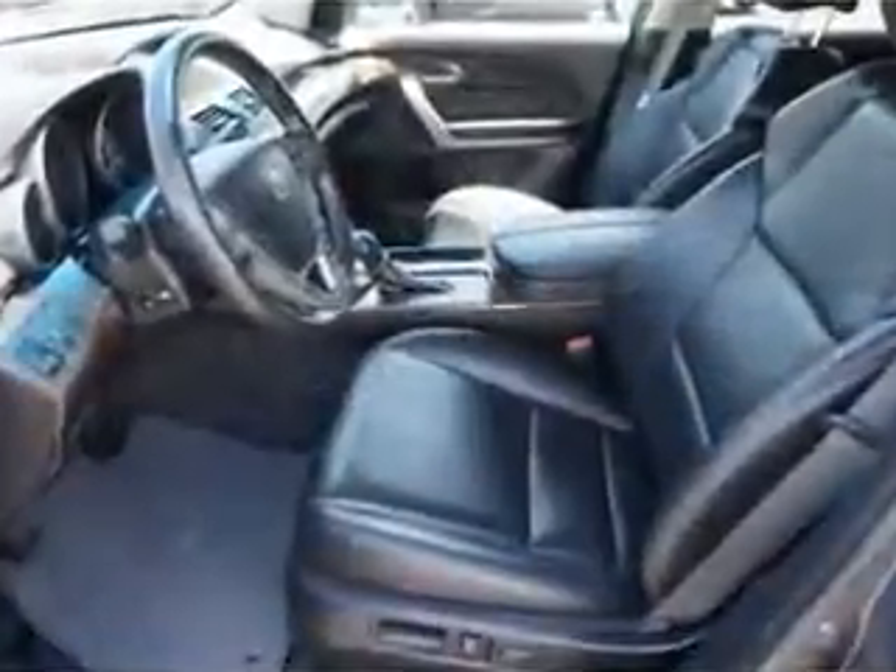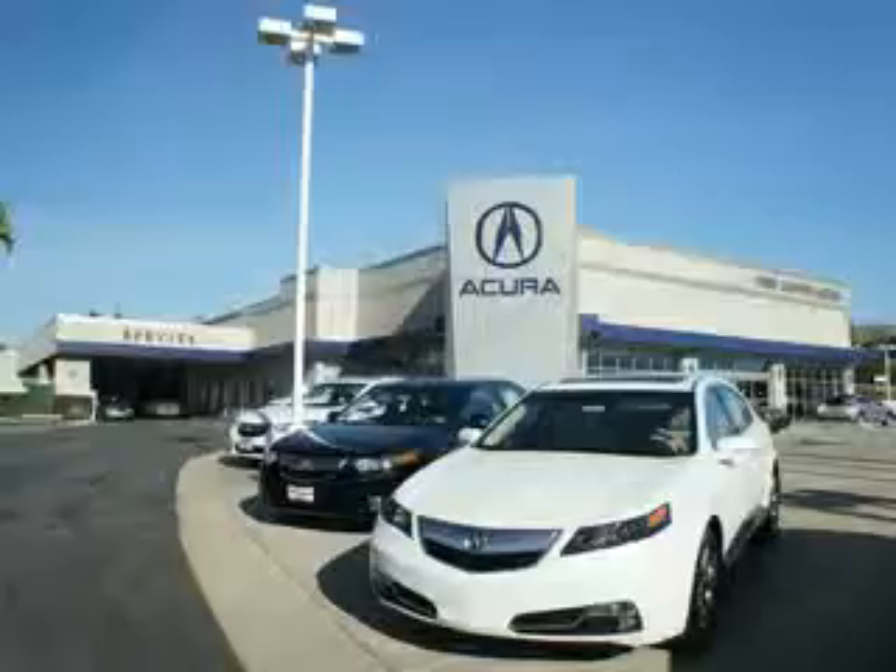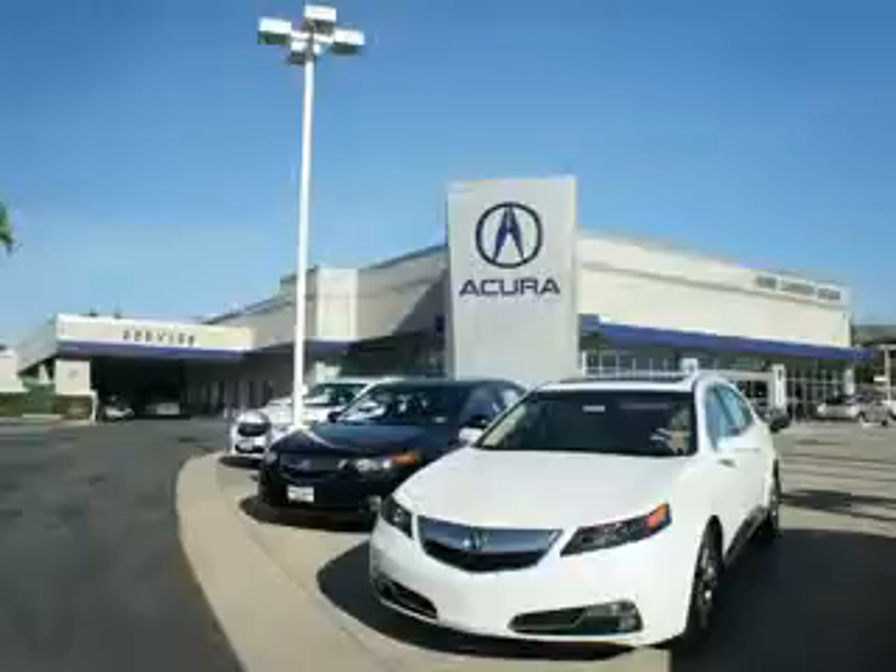Enjoy the drive, feel safe, and have peace of mind in this 2012 Acura MDX. See us at We're Canyon Acura today. You can be sure you'll get the right vehicle for the right price — and that's just the beginning. Get the respect and great price you deserve.